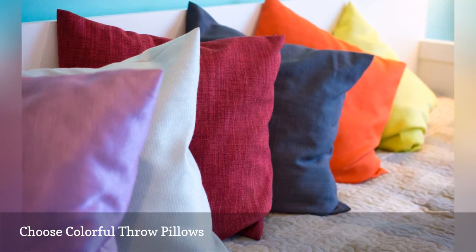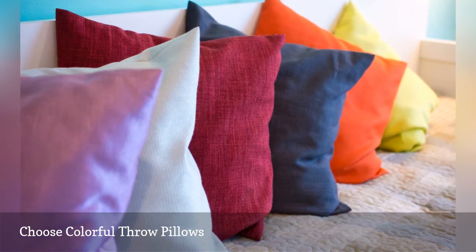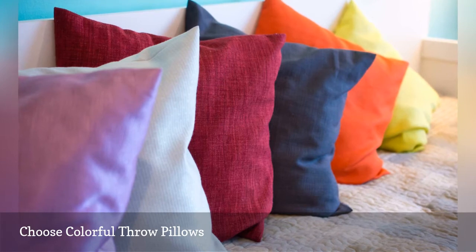As a general rule, your bed will look best with three throw pillows that coordinate — they don't have to match perfectly — in color, style, or design.